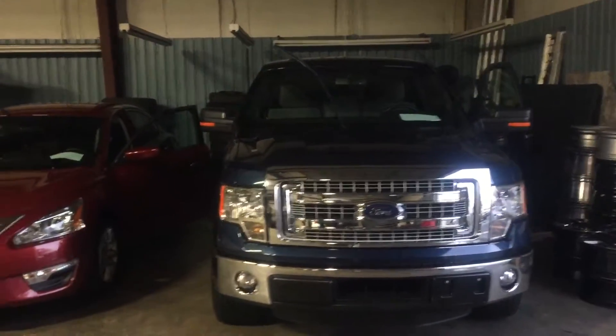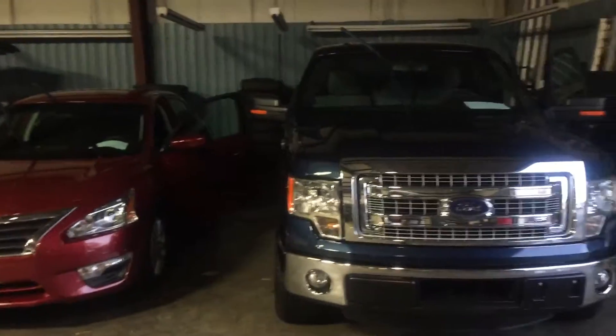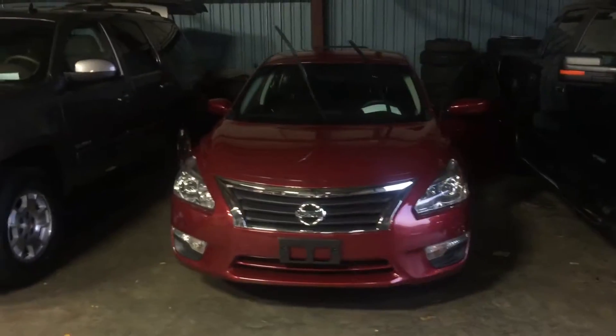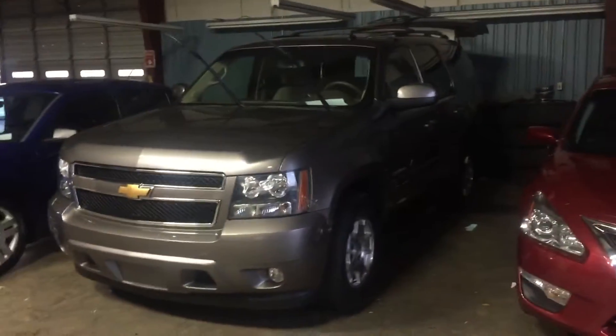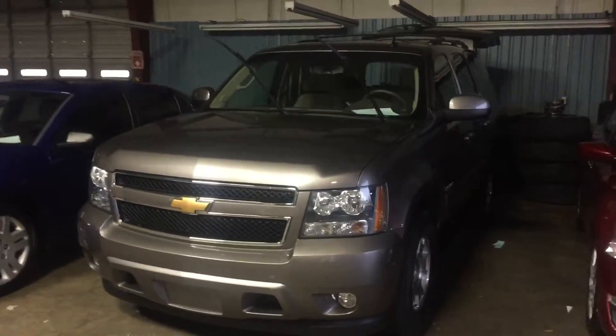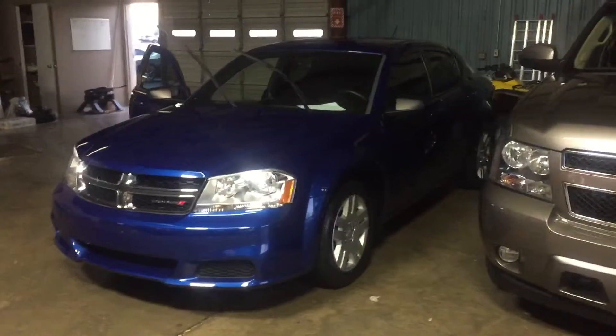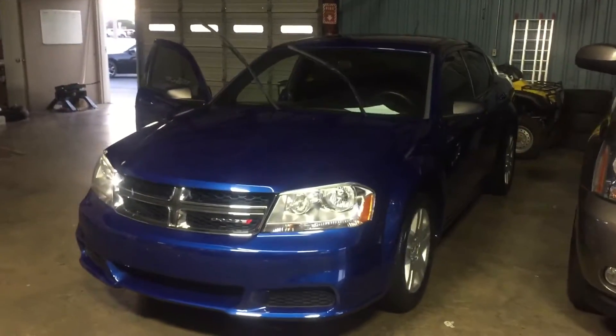Alright folks, just giving you a little shot of what's coming out of our detail bay. Got a 2014 Ford F-150, got a little Nissan Altima, a sharp looking 2012 Tahoe LS with 44,000 miles. Got a little Dodge Avenger here, good looking car.